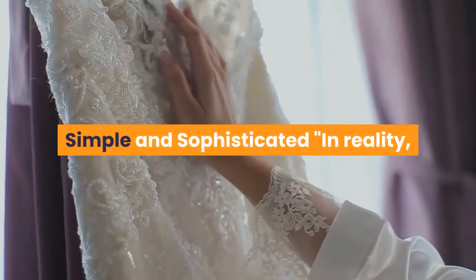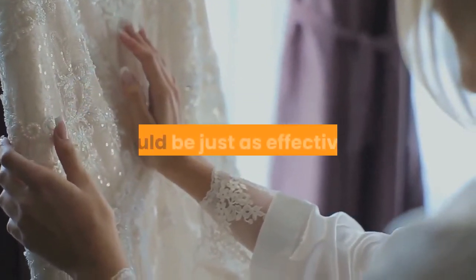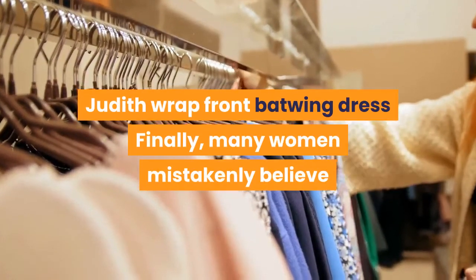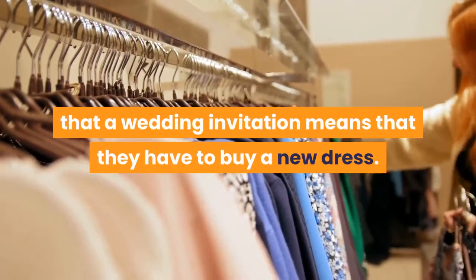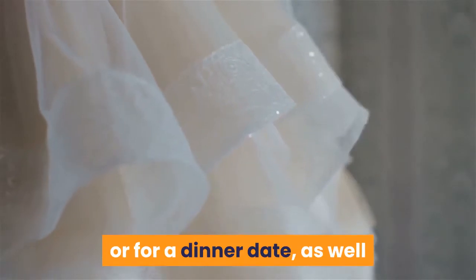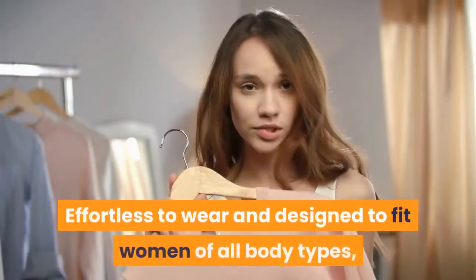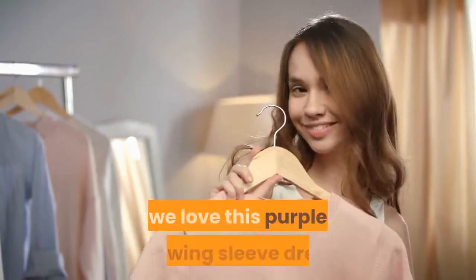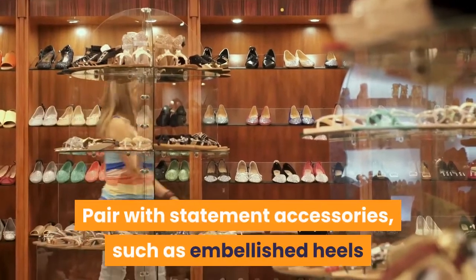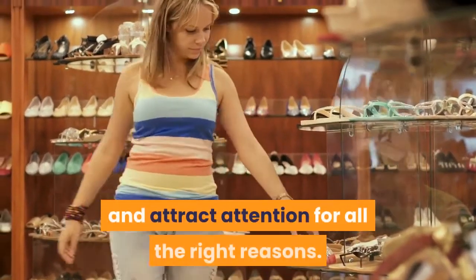Simple and sophisticated — many women mistakenly believe that a wedding invitation means they have to buy a new dress. However, in reality, a versatile dress that you can wear to the office or for a dinner date, as well as to a wedding, could be just as effective. Effortless to wear and designed to fit women of all body types, we love this purple batwing sleeve dress, which is a dream for dressing up or down. Pair with statement accessories such as embellished heels and a coordinating clutch bag to inject glamour and attract attention for all the right reasons.